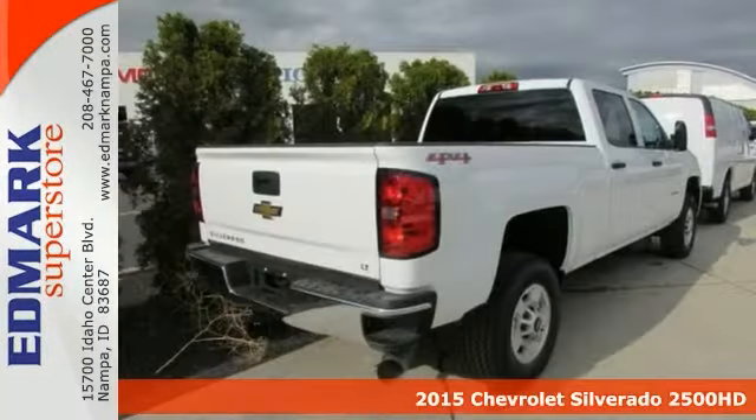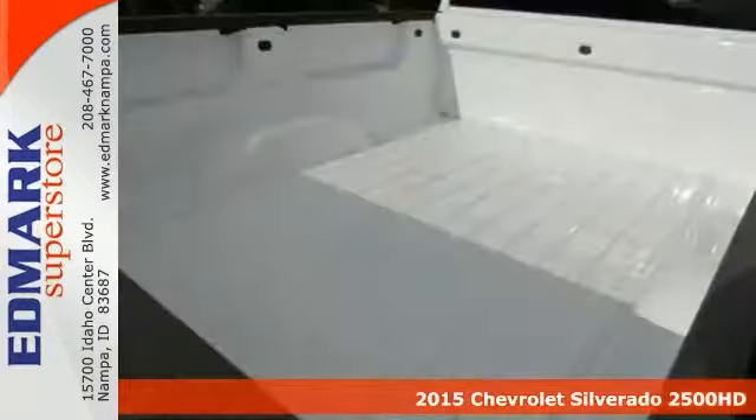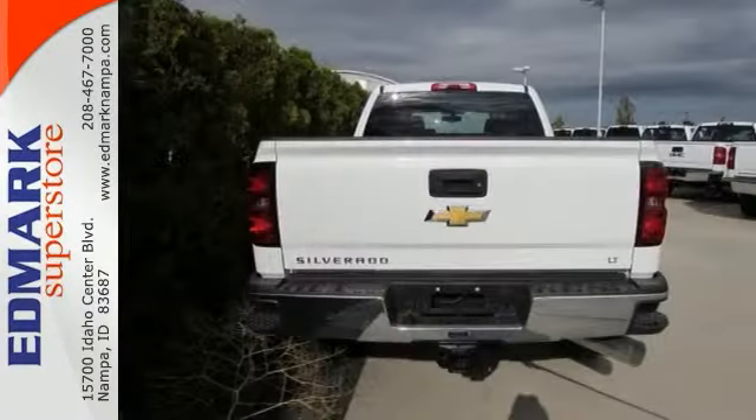Want to stretch your purchasing power? Here's a hard-working 2015 Chevrolet Silverado 2500 heavy-duty. You never know when life is going to throw you a curve, but the advanced brakes will always be there to help stop trouble right in its tracks. Plus, this one comes with four-wheel drive.